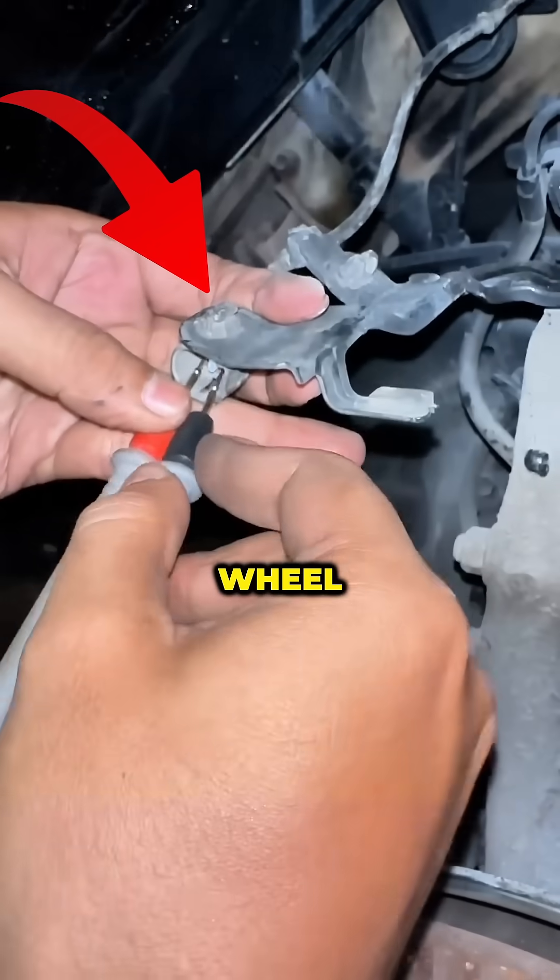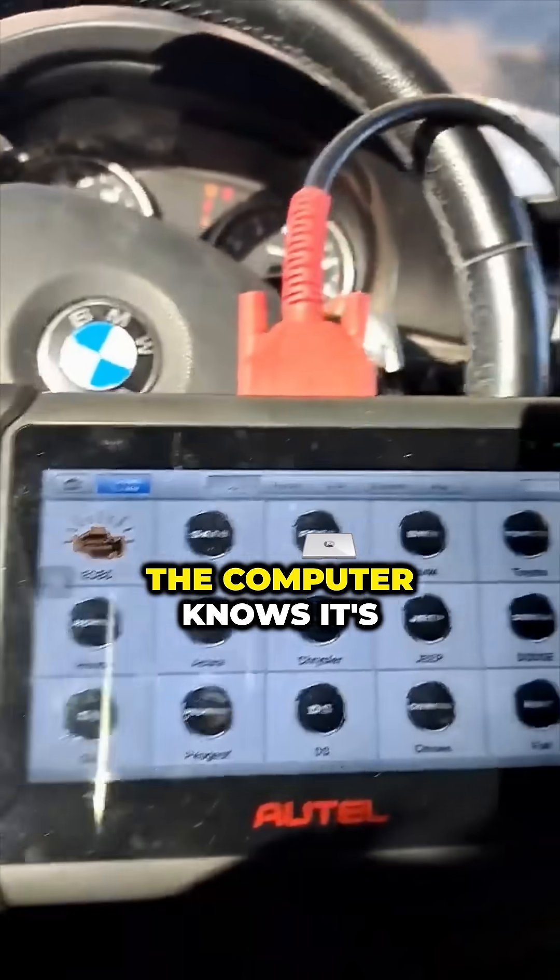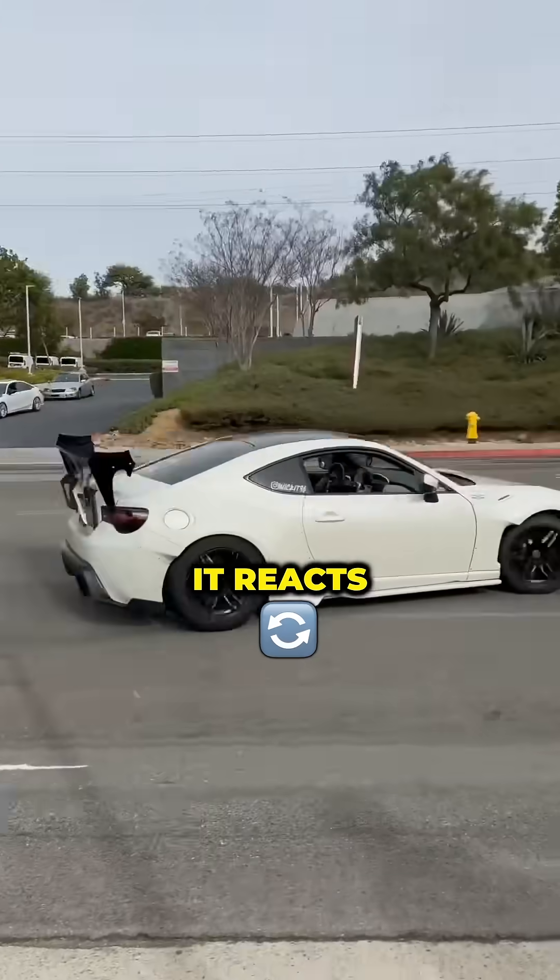Tiny speed sensors watch each wheel. If one suddenly spins faster than the rest, the computer knows it's losing grip. In a heartbeat, it reacts.